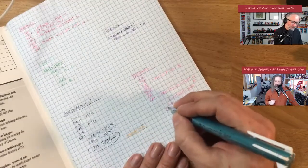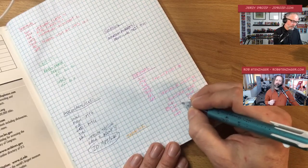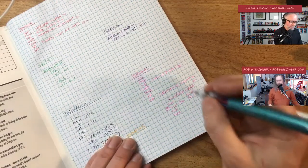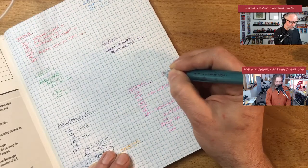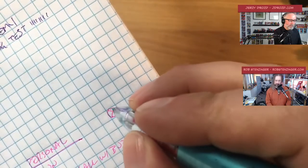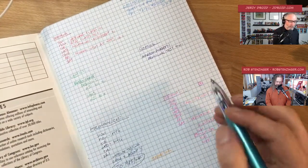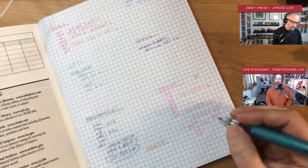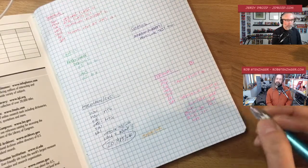I incorporated some bullet journal techniques: if you've begun a task, draw a circle next to it; if forwarded to tomorrow, half an X; when complete, finish the X. I mostly just use circle to show started, X to show finished. So if I ran Monday, I'd put a circle and X and note the miles or '30 minutes,' just to get a sense of how much I'm checking in on self-care.